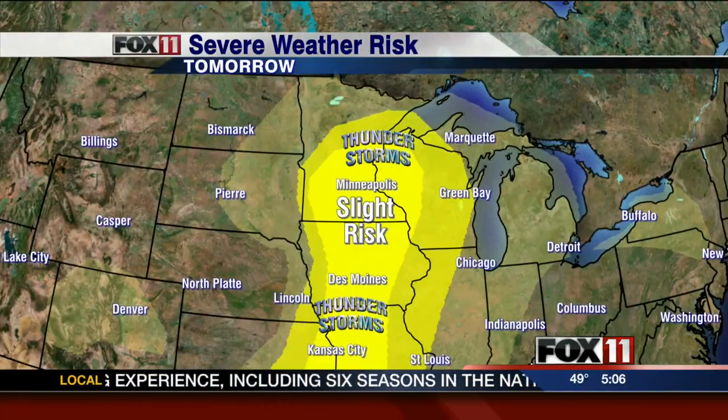We need to be prepared, and we are excited to show you the latest in storm tracking technology. Meteorologist Doug Higgins is live with our brand new Fox 11 Storm Chaser.